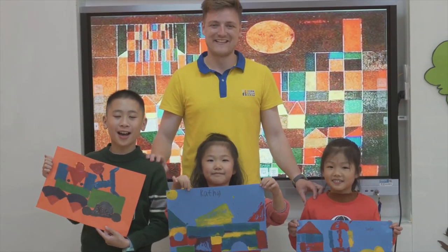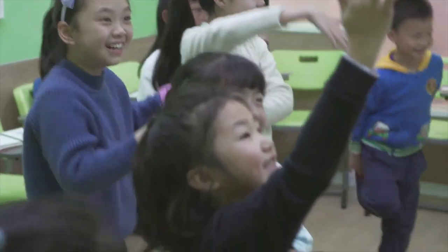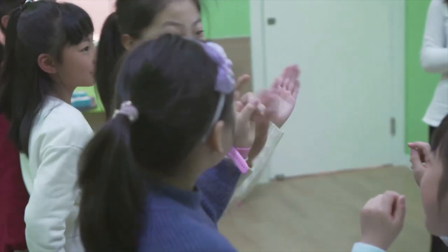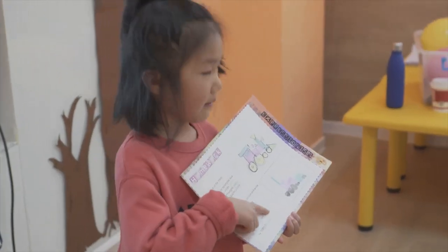Finally, the students present their works of art to the group. Great job everyone! As you can see, not only have the students learnt lots of new language, but they have applied it in a creative and interesting way.